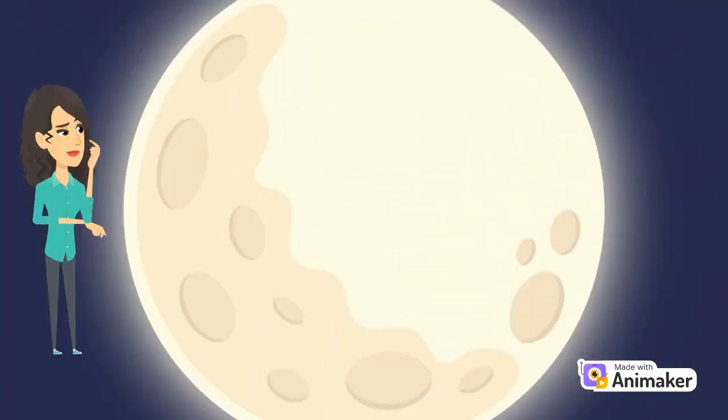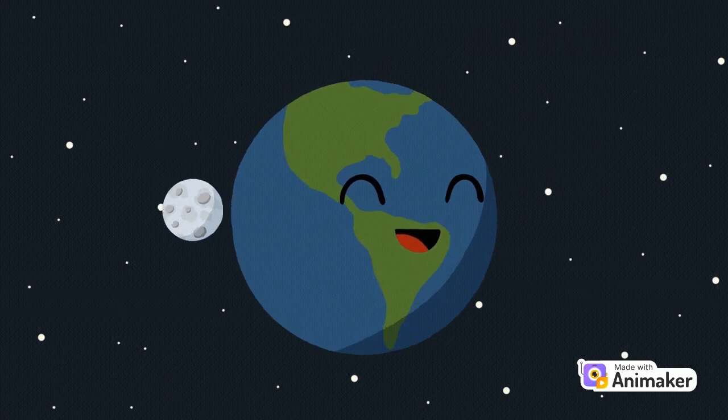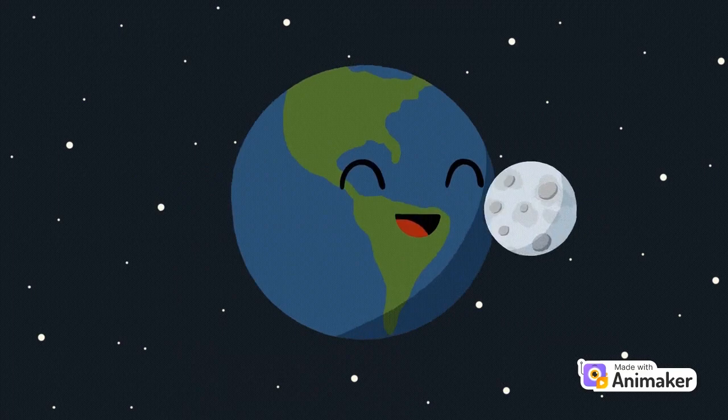Did you know that the Earth has one moon? The moon is our closest neighbor in space. Sometimes we can see it shining in the night sky. It's not as bright as the sun, but it reflects the sun's light.